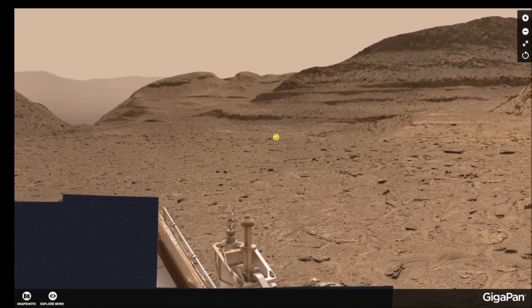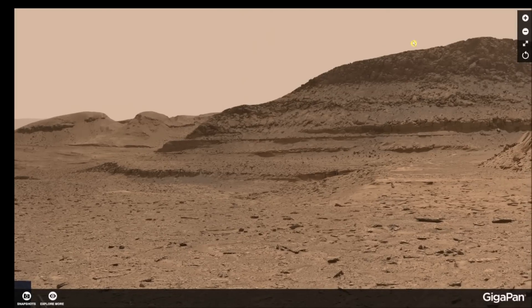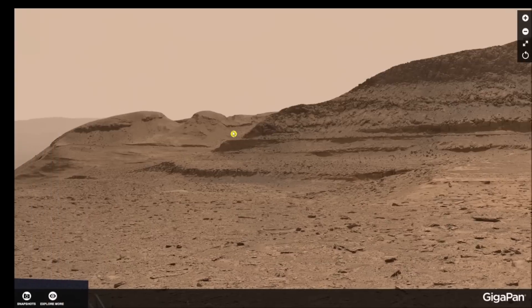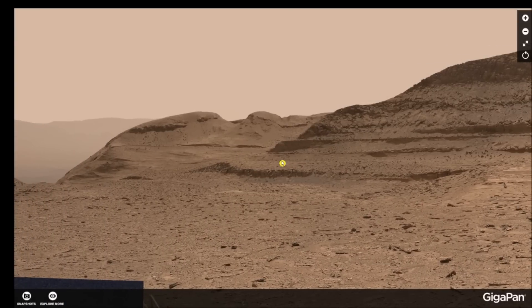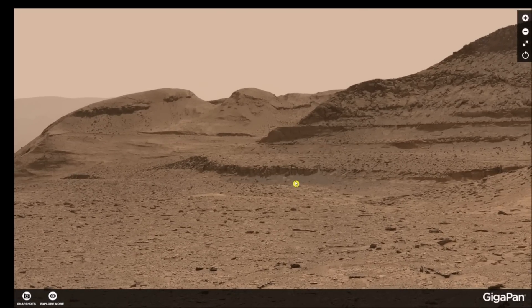I'm going to show you that these are not mountains. Some of them look like buttes — they're not that at all. They're being made to look that way, or this civilization lived in these mountains and built different story houses — meaning like what we do in Europe, they call them flats, but different apartments on different floors.